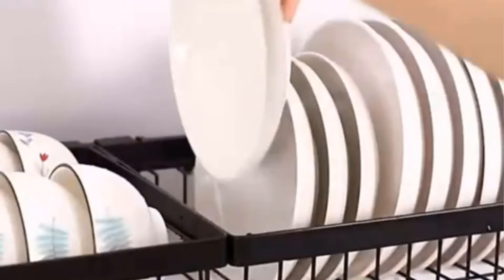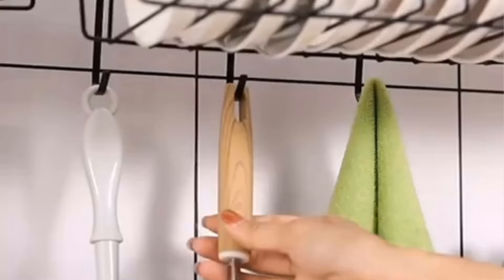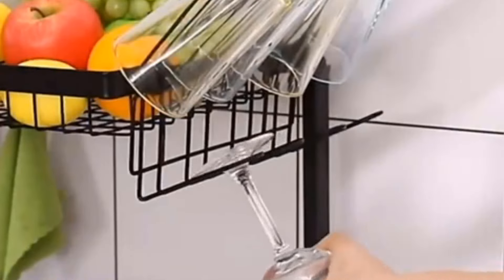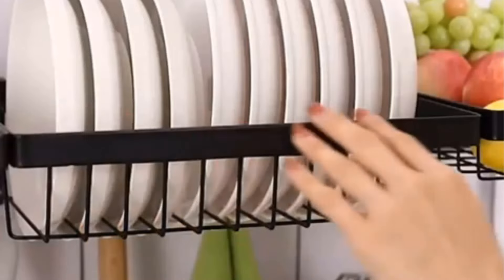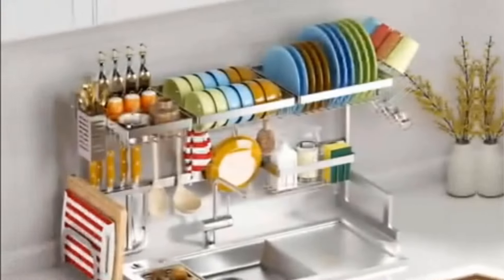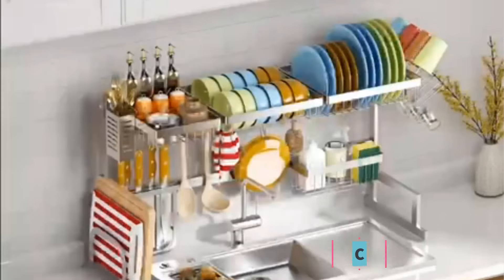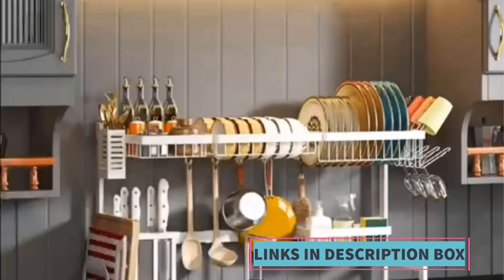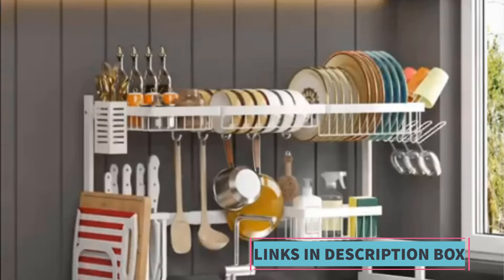Its adjustable design allows for customization to fit different sink sizes within this range. Featuring three tiers and two cutlery holders, this dish drying rack provides ample space for drying dishes, utensils, and other kitchen items. The three-tier design maximizes vertical space utilization, allowing for efficient drying while minimizing countertop clutter. The inclusion of cutlery holders helps keep utensils organized and readily accessible. Constructed from stainless steel, the rack is durable and resistant to rust and corrosion, ensuring long-lasting use in the kitchen environment.